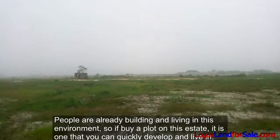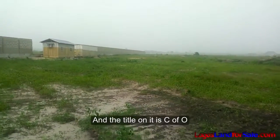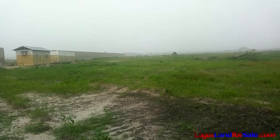So if you buy a plot on this estate, it's one that you can quickly develop and live in. A plot of land on this estate is 600 square meters and the title on it is C of O. The estate is currently selling for 14 million Naira, and payment plans are also available.